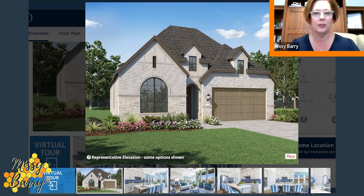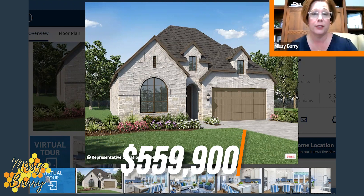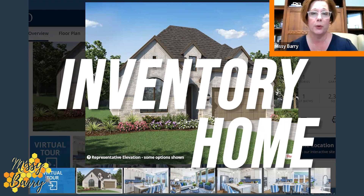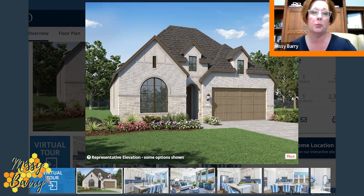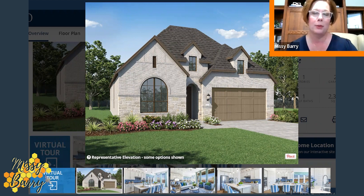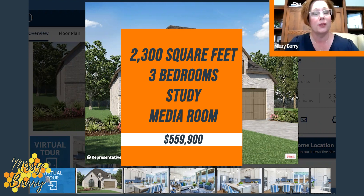Here is the exterior of this single-story home. This one-story house is currently listed in the 550 range, which is substantially lower than if you were to build this from scratch. This is an inventory home, and not only is it less expensive, but it has premier placement in the neighborhood — it backs up to a greenbelt, so you've got nothing but trees in your backyard. This one is 2,300 square feet, has three bedrooms, a study in the front of the house, as well as a media room, which is really cool for a single-story house with that square footage.